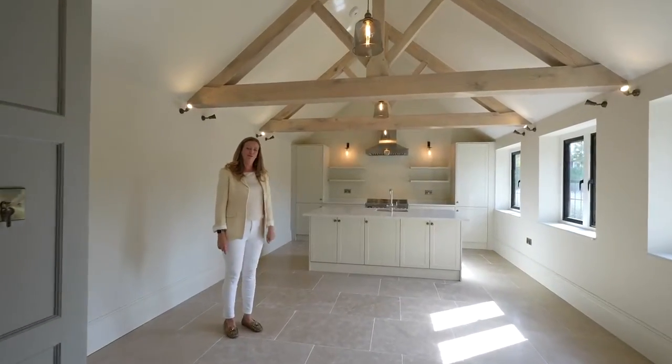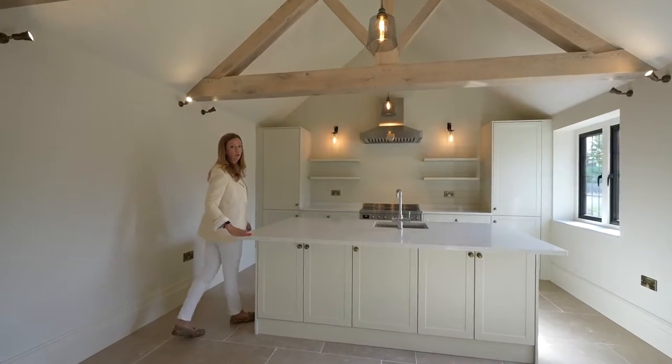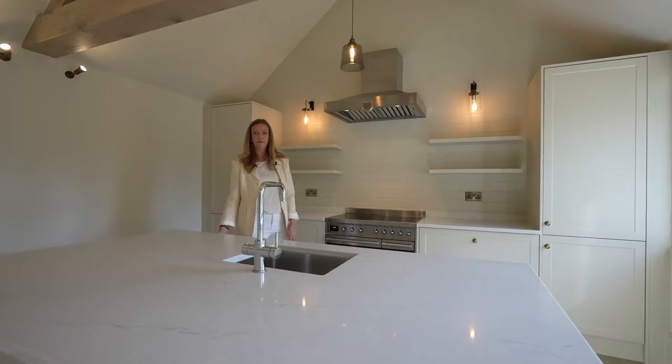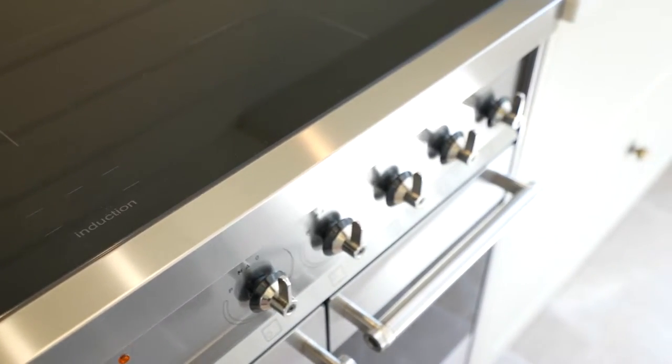This is the kitchen — my favorite room in the whole house. As you can see, it's finished beautifully with marble worktops which also match the windowsills. All the appliances are fitted, everything soft close. You've got a wine fridge, large fridge freezer, beautiful induction hob and full oven.